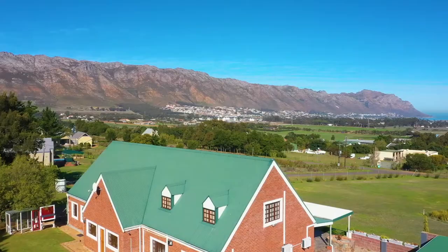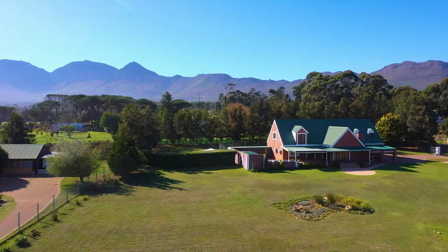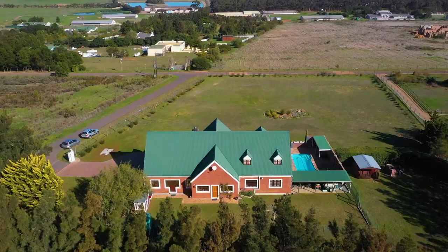Situated amidst green pastures, rocky mountains and the beautiful blue of the Indian Ocean, you will find this rare and beautiful family home. Set on 7,102 square meters of prime land, this property offers an amazing setting in the heart of the Hildeburg region.